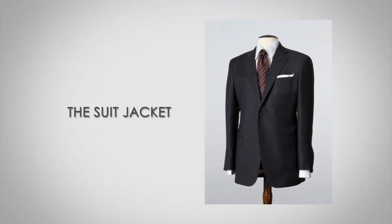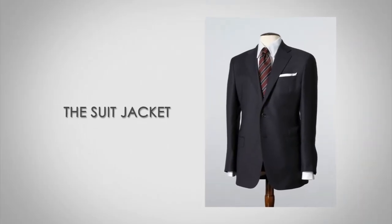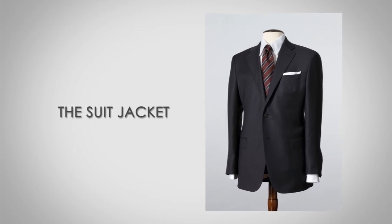Hi, I'm Antonio Centeno. I'm the founder of Real Men Real Style and A Tailored Suit. Today, I'm going to be talking about the men's suit jacket in detail. In fact, I'm going to link you over to an article at A Tailored Suit in which I go into the 10 different details I'm going to be talking about here in this quick video.